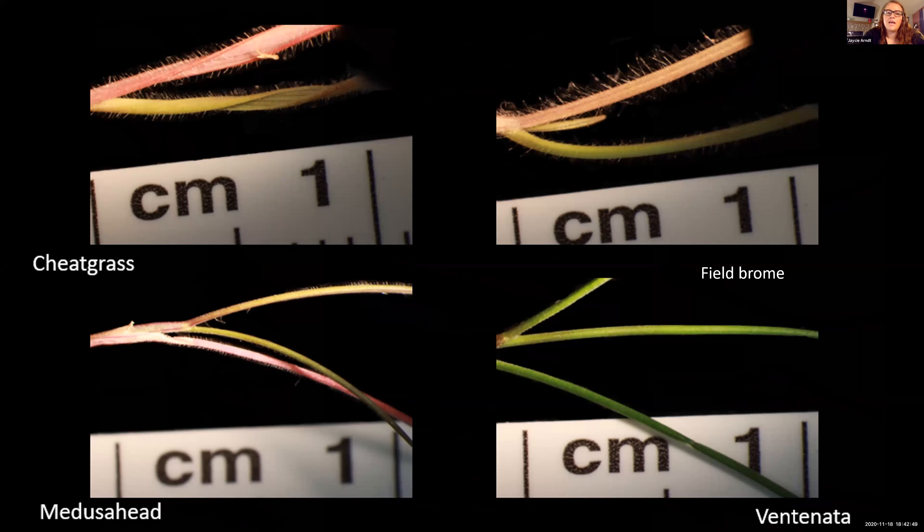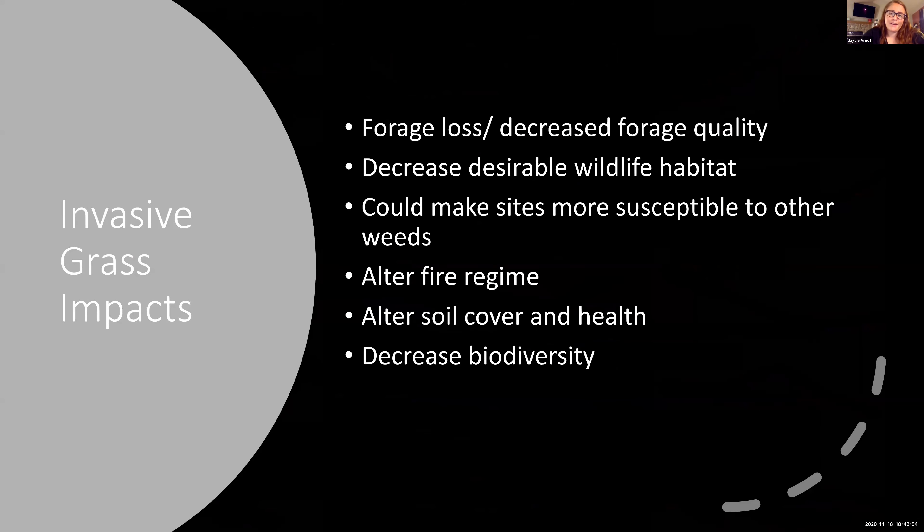So why do we care about invasive grasses? Because they have pretty huge impacts on rangelands. They can cause massive forage loss — annual grasses are short-statured, so they naturally have less forage available, and especially when we look at Medusahead and Ventnata, that high silica content makes their forage quality even lower.